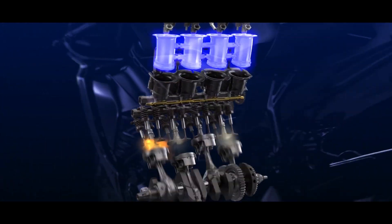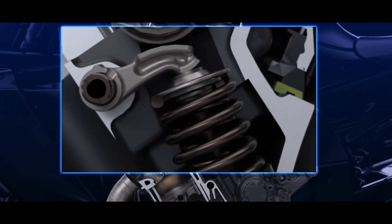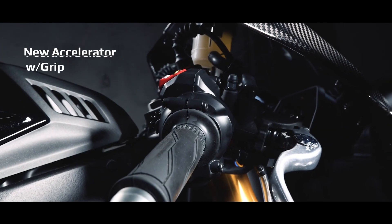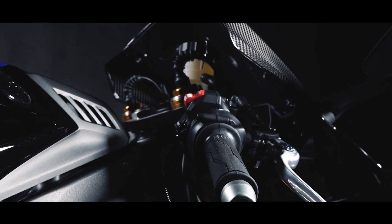The new R1M comes with an updated cross-plane crankshaft engine with revised cylinder head, camshaft profiles, finger follower rocker arms, and fuel injectors for refined performance. A new accelerator position sensor with grip ride-by-wire system with Yamaha's chip-controlled throttle eliminates cables and provides smoother throttle operation.